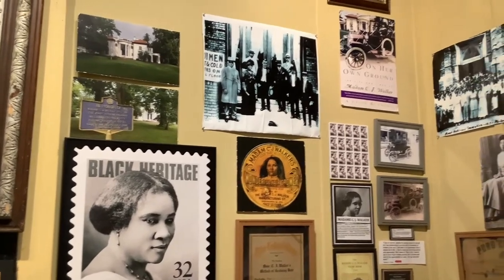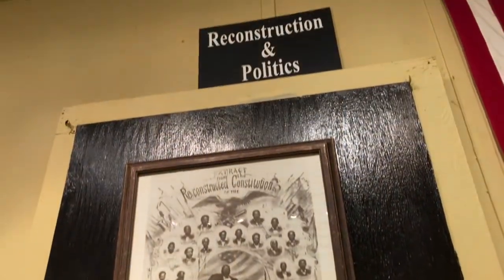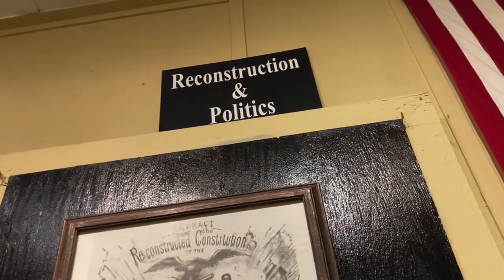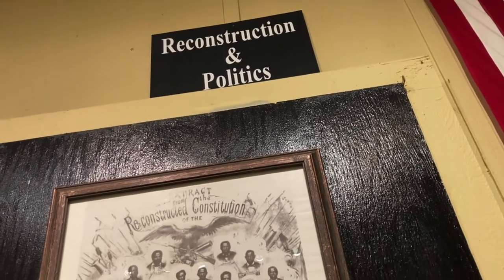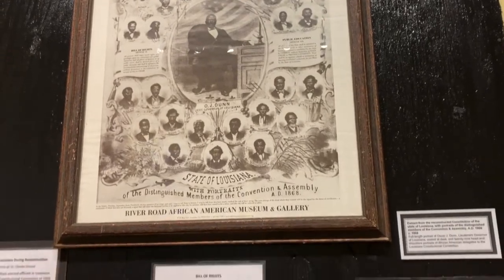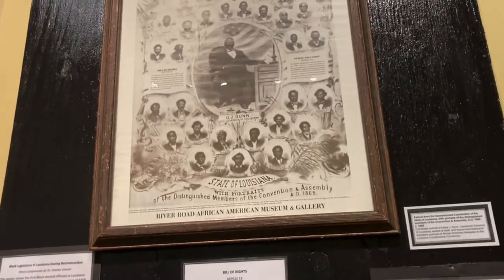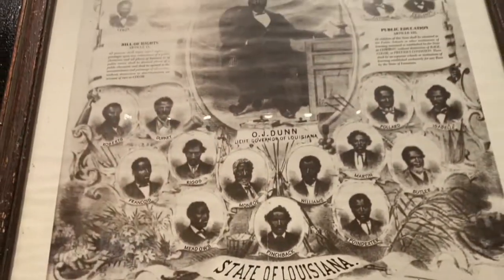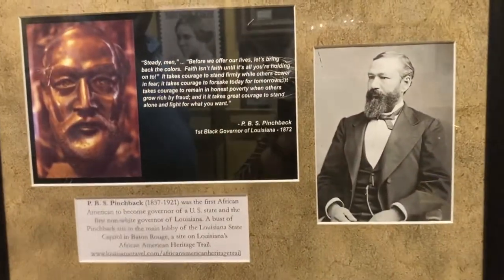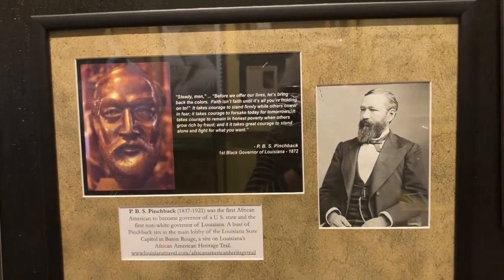She talks about Reconstruction — the period right after emancipation, beginning around 1868, lasting for about ten years. Here in Louisiana, we elected the first black lieutenant governor, O.J. Dunn. And this gentleman, PBS Pinchback, is known as the first — and only — African-American governor here in Louisiana.